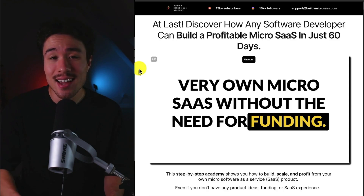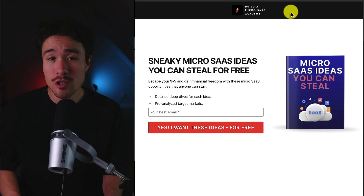There's a link in the description below that's going to send you directly to this landing page here. Or if you're just looking for some free MicroSaaS ideas, I also have you covered. All you have to do is enter in your email, and there's a link for this in the description below as well.